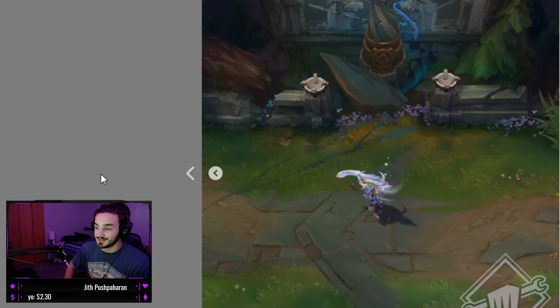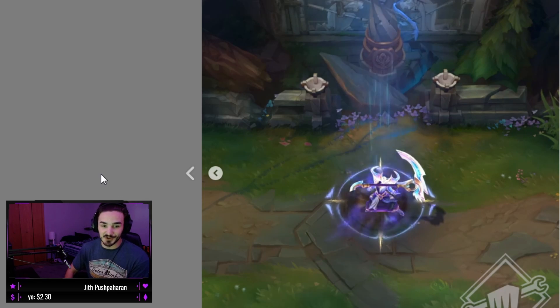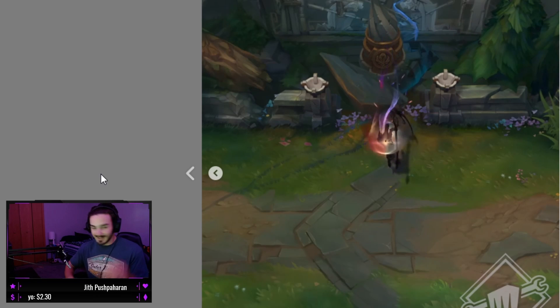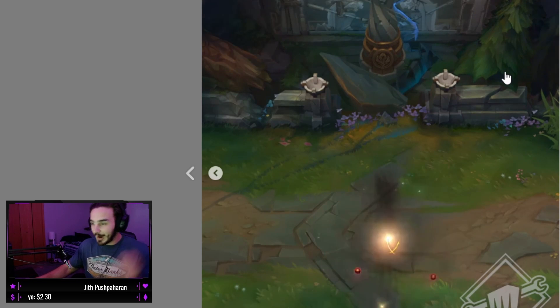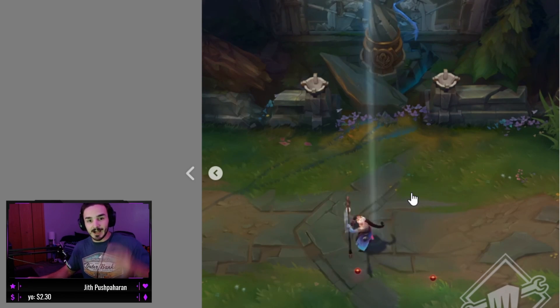Dude, these skins are awesome. I cannot wait till these are released - I will be one of the first ones buying this Tryndamere skin. I hope you guys enjoyed the video, I hope you guys are excited for these new skins like I am. Thank you for clicking on it, have a nice day.